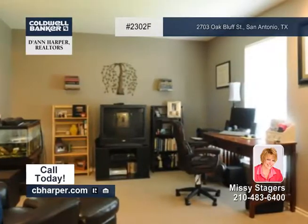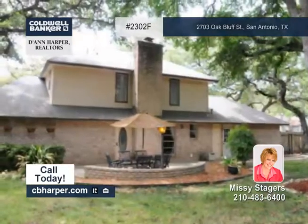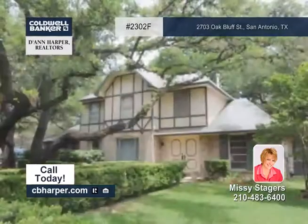The kitchen has yards of counter and cabinet space, leading to a breakfast area with a built-in hutch. Missy says you don't want to miss this well-maintained home.